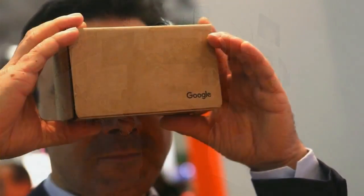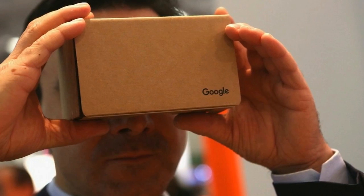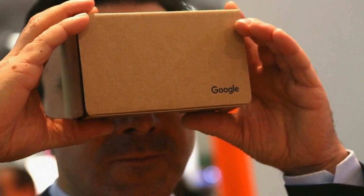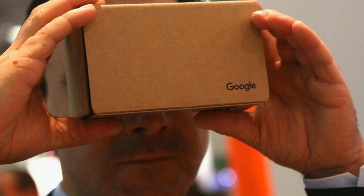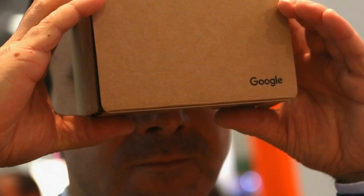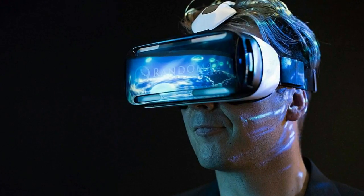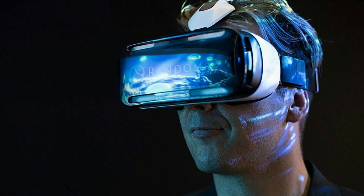For a fully immersive experience, use Chrome with your Daydream ready phone and Daydream View — just browse to a VR experience you want to view, choose to enter VR, and put the phone in your Daydream View headset, the search giant said in its blog post detailing the advances in Chrome for Android.